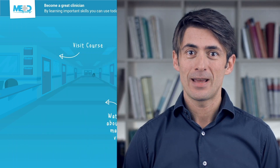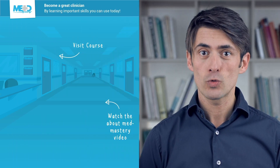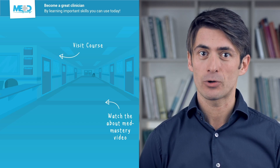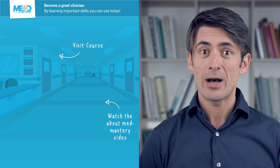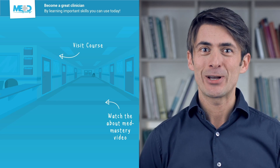I hope you liked this video. Make sure to check out the course this video was taken from and to register for a free trial account, which will give you access to selected chapters of the course. If you want to learn how Metmastery can help you become a great clinician, make sure to watch the About Metmastery video. Thanks for watching and I hope to see you again soon.